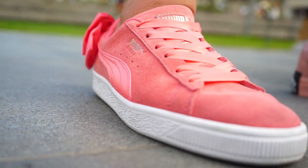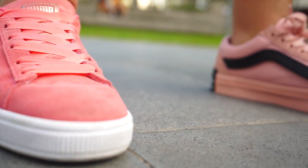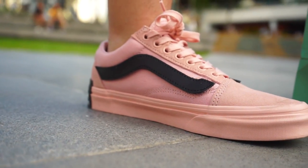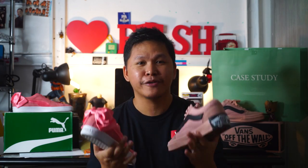In conclusion, I love Vance, but in terms of value for money, Puma is much better. In terms of style, I still prefer Vance. But at the end of the day, it depends on your choice and preference. Thank you guys for watching the video. I hope you like it. Don't forget to hit that like button, and see you in another video.